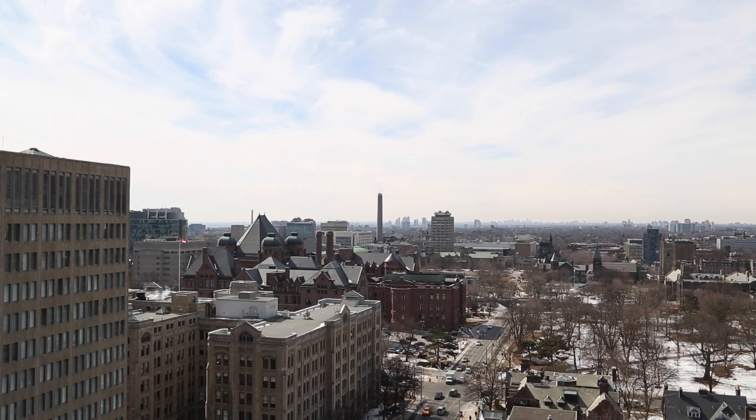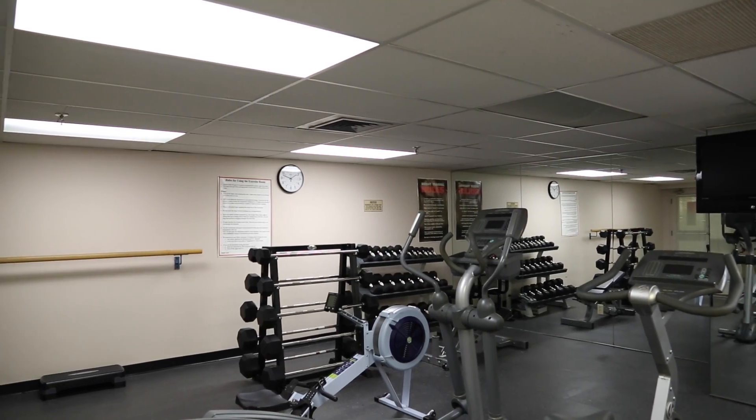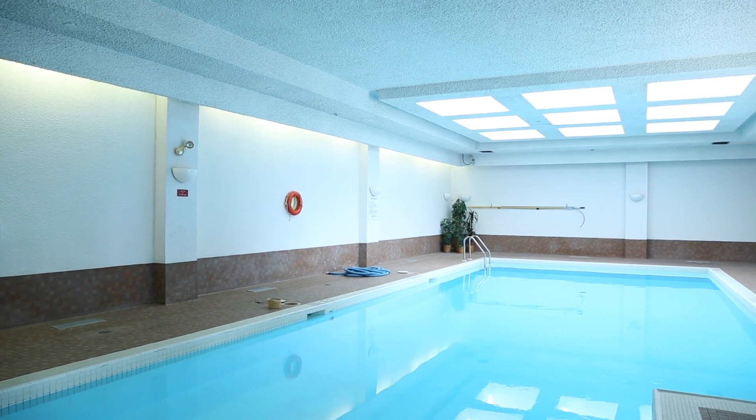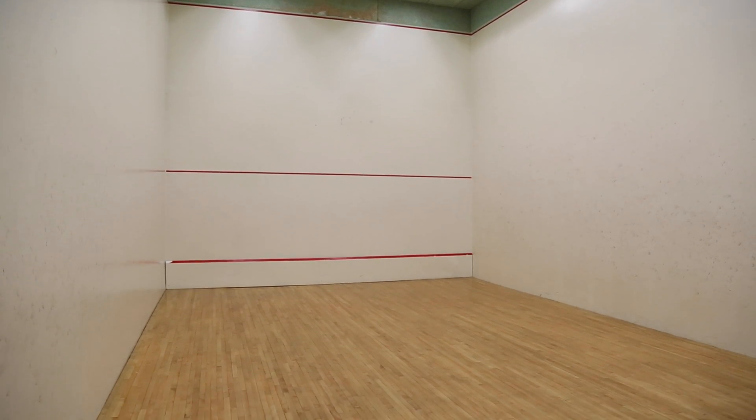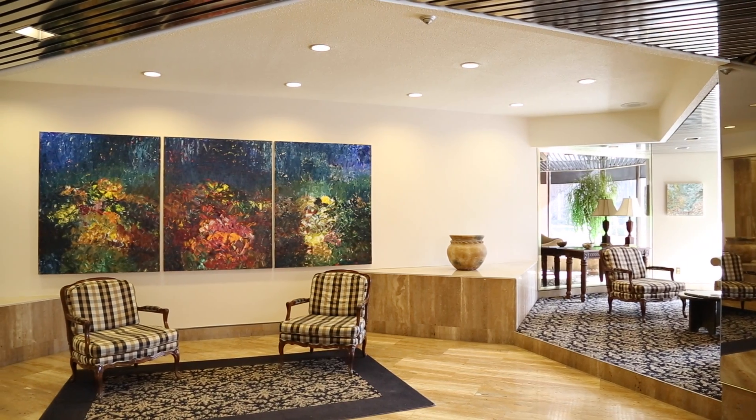Queen's Park Condos also features luxurious amenities and common elements such as a gym, a swimming pool, a squash court, 24-hour security, plenty of visitor parking, and more.